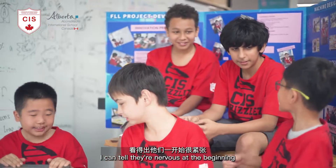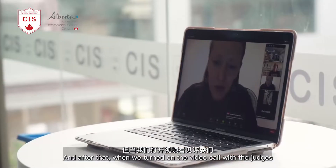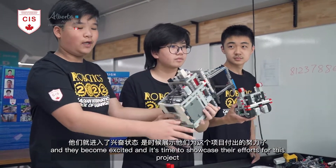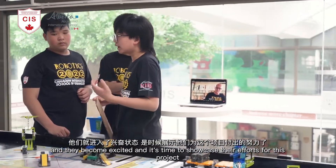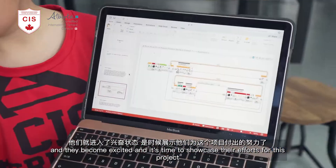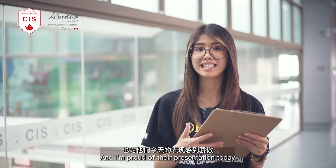I could tell they were nervous at the beginning, but after we turned on the video call with the judges, they became excited and it was time to showcase their effort for this project. I'm glad to see they prepared so well and I'm proud of their presentation today.